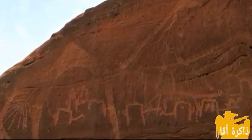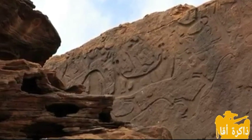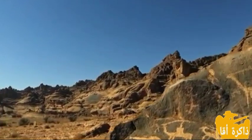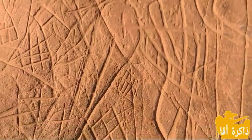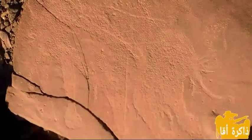تعتبر طاطا من بين أغنى المناطق في المغرب من حيث تمركزات الفن الصخري، التي تقارب مئة موقع، نجدها موزعة على طول روافد وادي درعى وعلى الأعراف المشكّلة من صخور المروريت والحجار الرملية التي تظهر بها سهول الفيجة في المنطقة.